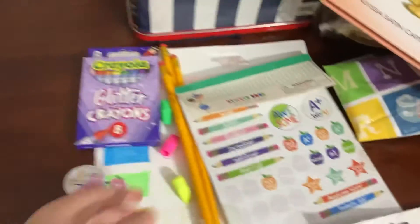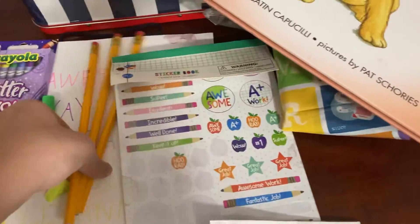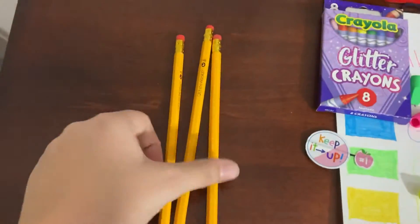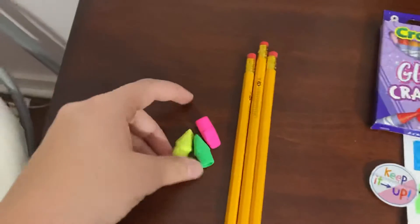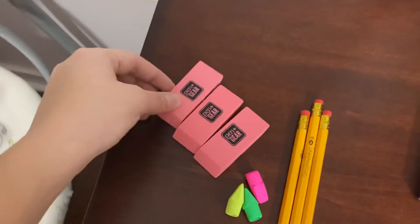Her actual curriculum — it's not all of it. And then I've got her three pencils — I've got some more, but I just got three out — and three little end erasers and three big pink erasers.